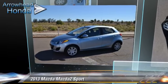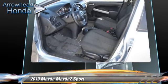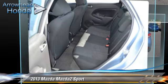Powered by a 1.5-liter, four-cylinder engine with an automatic transmission, this vehicle, with fewer than 30,000 miles on the odometer, gets up to 34 miles per gallon.